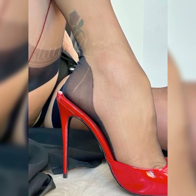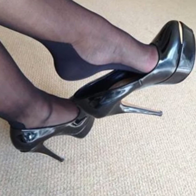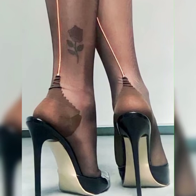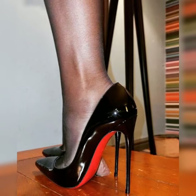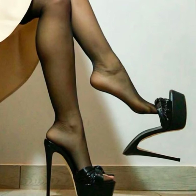In terms of materials, you will find strappy heel sandals in options like leather, suede, or even metallic finishes. Each material gives a different vibe, so you can choose the one that suits your style and occasion.